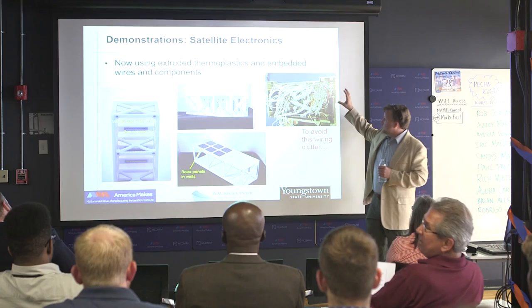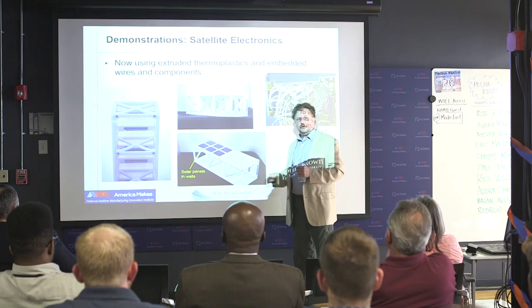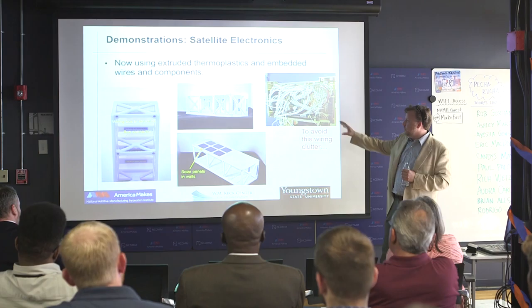The original project was really to take satellites — this is actually a satellite that the University of New Mexico made — and embed all the electronics and harnesses into the structure, just to get weight and volume efficiency to go up. There are a couple of interesting examples coming up.